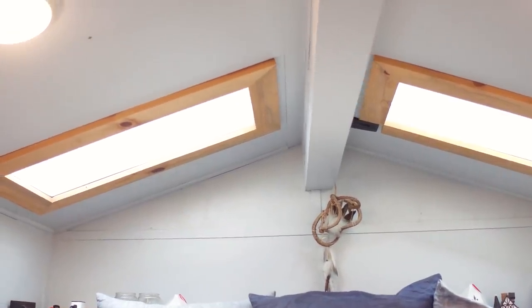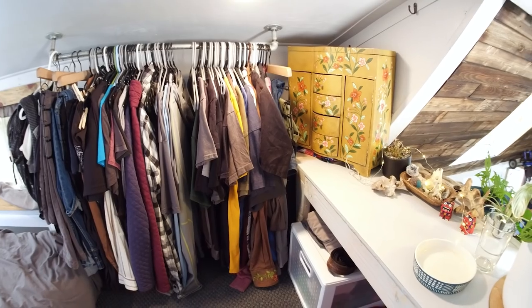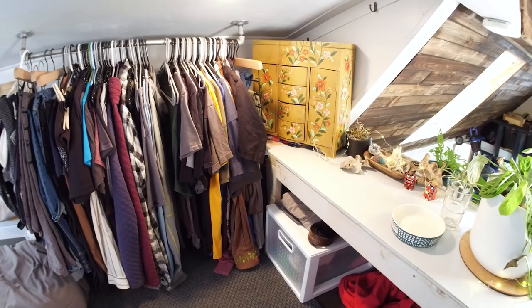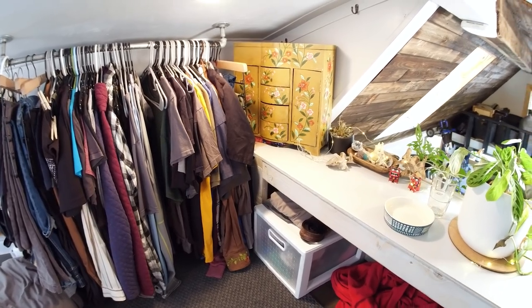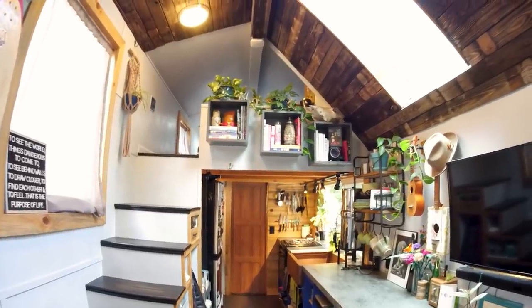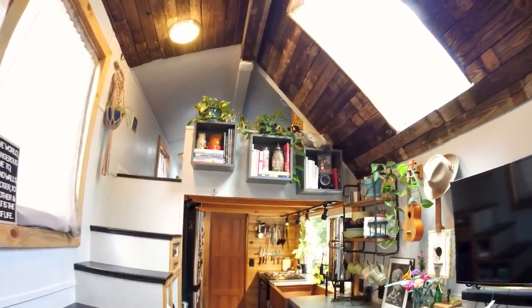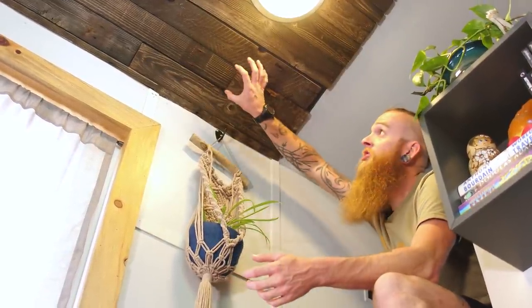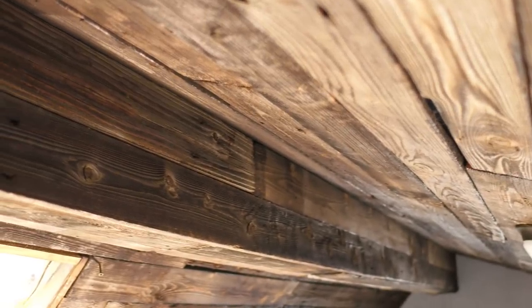On the front side we have our closet with all our clothes, some drawers, and a small spot for the dogs when they join us in the evenings. We wanted to create a visual separation between downstairs and the bedroom — lofts can feel a little tight — so we added this dark wood paneling. These are old fence posts; I got 300 square feet of it for about 50 bucks.